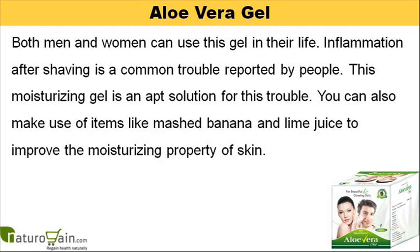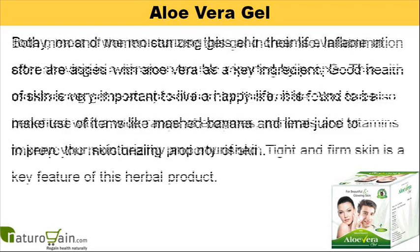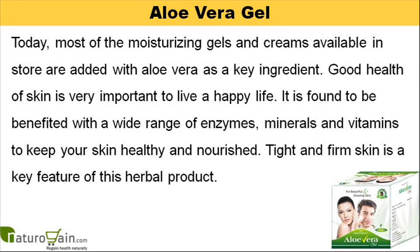Both men and women can use this gel in their life. Inflammation after shaving is a common trouble reported by people. This moisturizing gel is an apt solution for this trouble. You can also make use of items like mashed banana and lime juice to improve the moisturizing property of skin. Today, most of the moisturizing gels and creams available in store are added with aloe vera as a key ingredient. Good health of skin is very important to live a happy life. It is found to be beneficial with a wide range of enzymes, minerals and vitamins to keep your skin healthy and nourished.